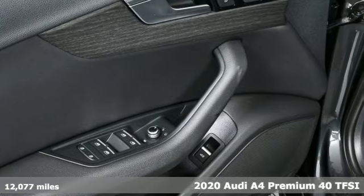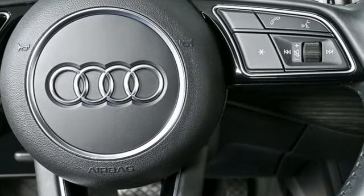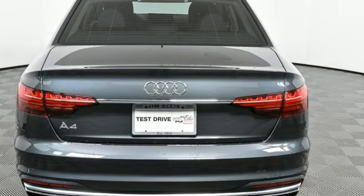Features include external memory control, front heated leather bucket seats, wireless phone connectivity, auto shift manual transmission, and automatic with driver control suspension management.